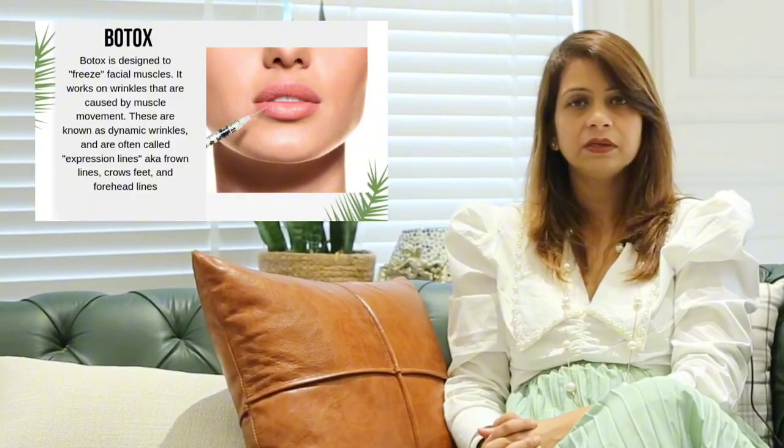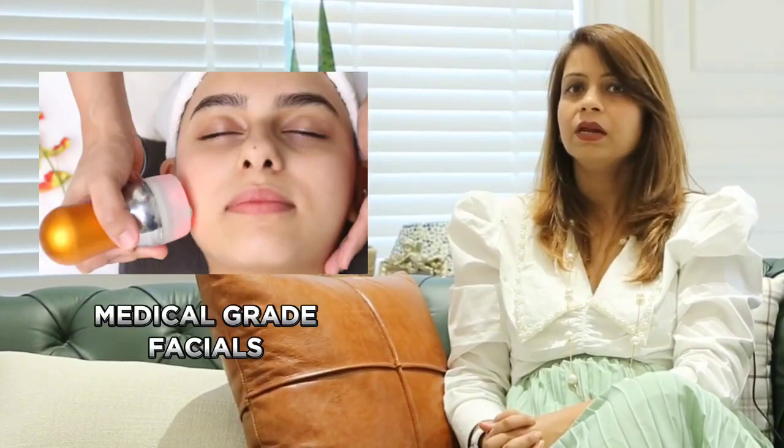More enthusiastic individuals can also avail high-end treatments like Botox, dermal fillers, skin boosters, high-end medical grade facials, lip augmentation, cheek fillers, and so on.